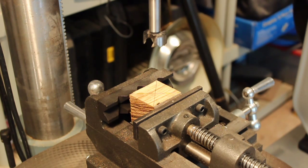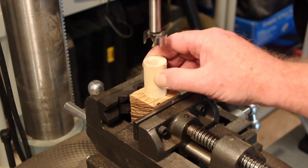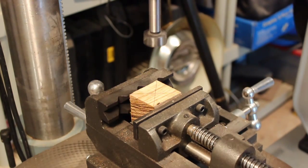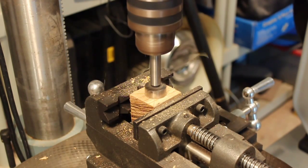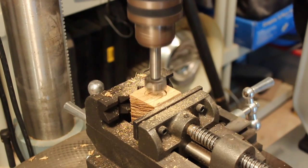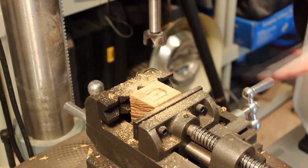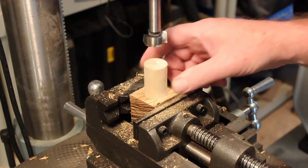Before I can mount the blanks for the planets in the lathe, I need to create an arbor of some sort for them to mount on. What I'm going to do is drill a shallow hole with a Forstner bit and then glue a dowel into it. That's about all I need — the glue will do the rest of the work. Wood glue really holds things together.